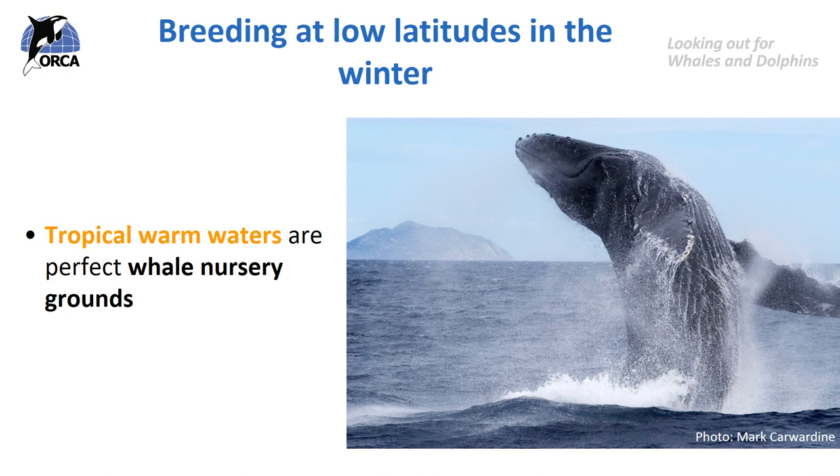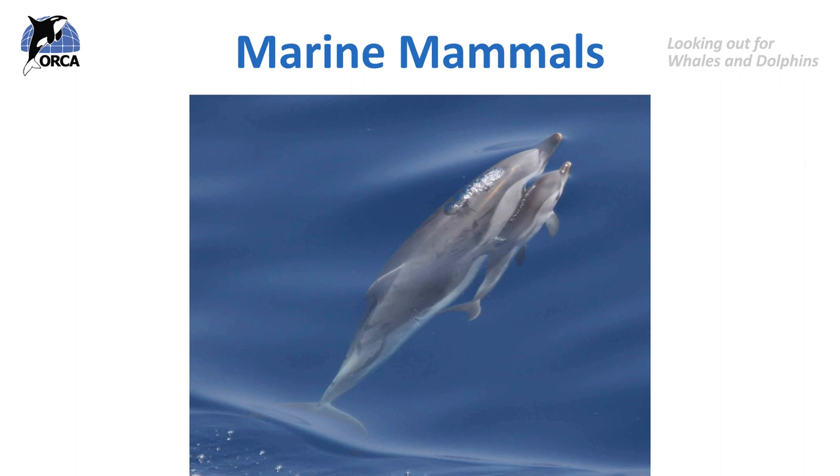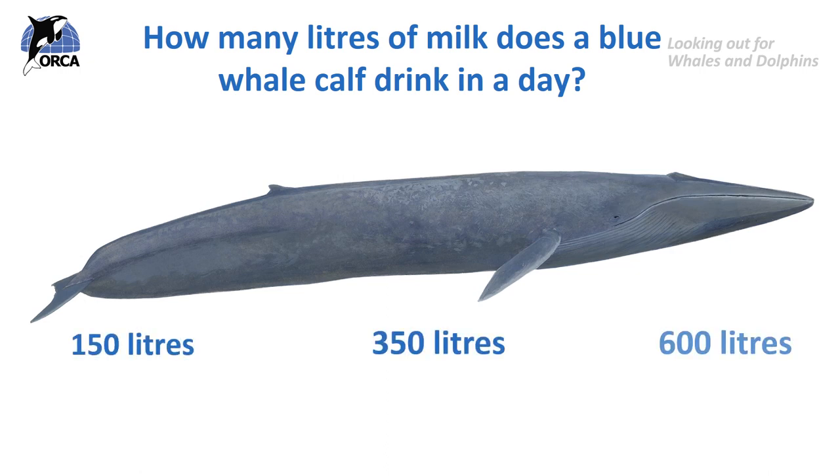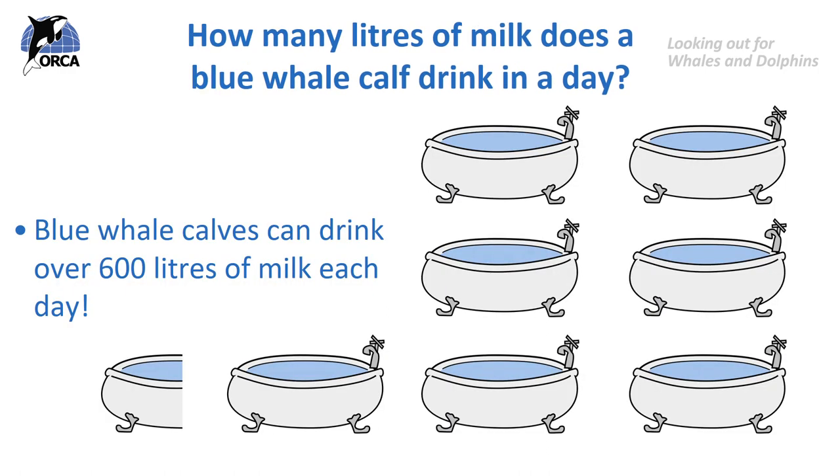So where do the calves get their food to build up this fatty layer when they're in the tropics? Well, all cetaceans — meaning whales, dolphins and porpoises — are marine mammals, and one characteristic of being a mammal is that you suckle milk from your mother. Baby whales suckle milk from their mothers, and that milk is really rich in fat, so it builds up a lovely fat layer to keep the calf warm and get it ready for migration. In fact, blue whale calves can drink over 600 litres of their mother's milk every single day — that's about the same as seven and a half bathtubs.